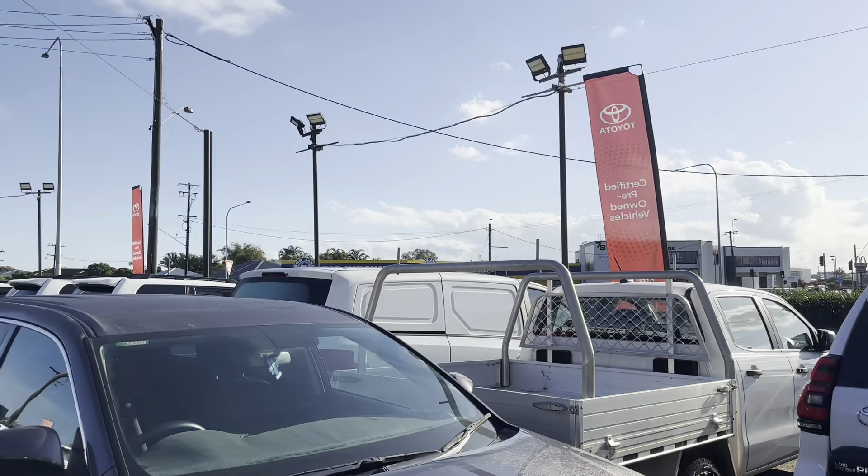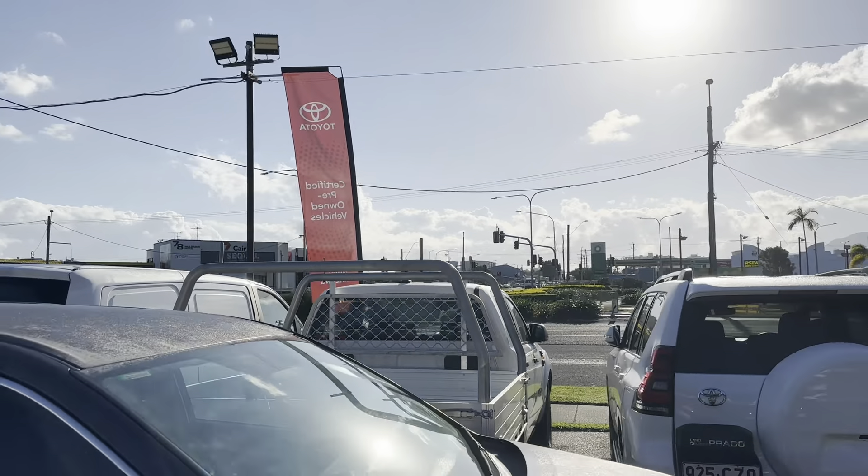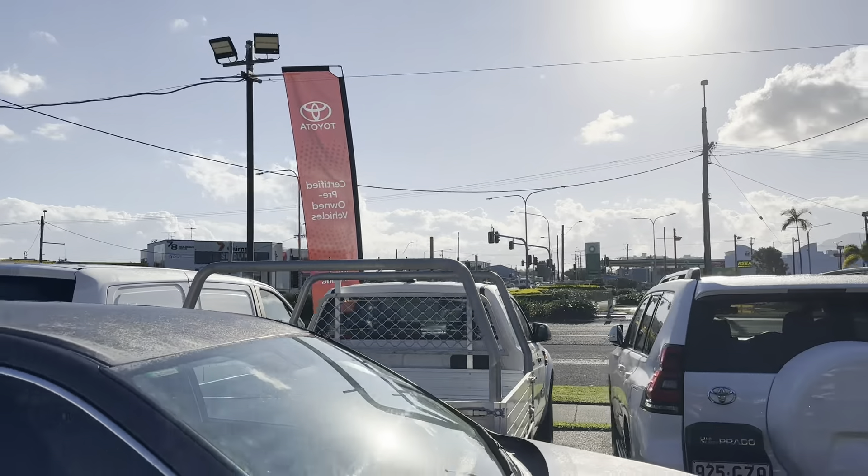Morning Kamal, it's Marvin here from Pacific Toyota here in Cairns giving you the high-definition virtual tour on our beautiful 2021 Toyota Corolla sedan hybrid.